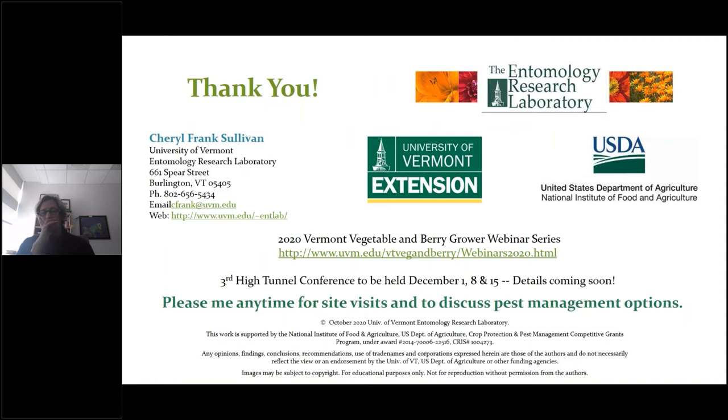There will be a high tunnel virtual conference coming up — 'High Tunnels Off the Dark' — with credits given out. It will occur over three consecutive Tuesdays in December, and details will be released within the next month.